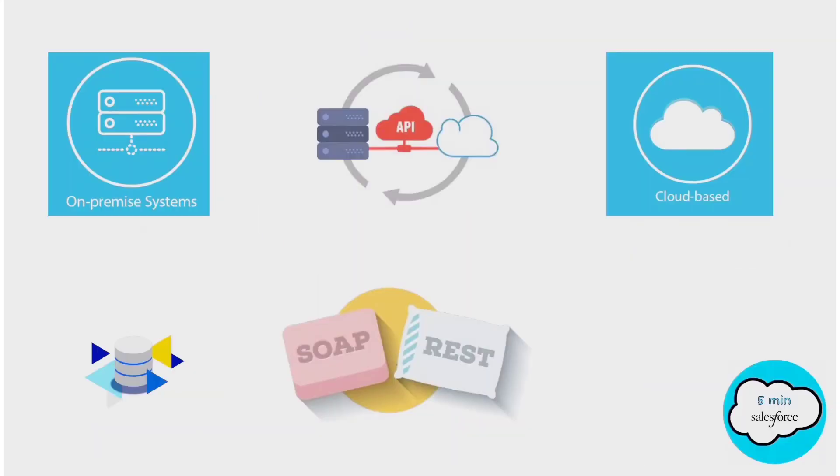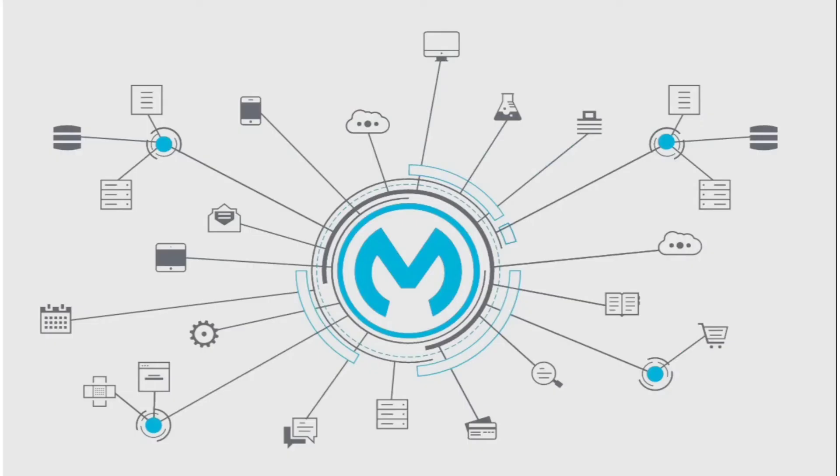MuleSoft does this with the help of APIs. An API acts as a messenger that takes requests from a client and tells a system what a user wants to do, and then returns a response from the server back to the user. MuleSoft helps to design, run, and deploy your APIs.